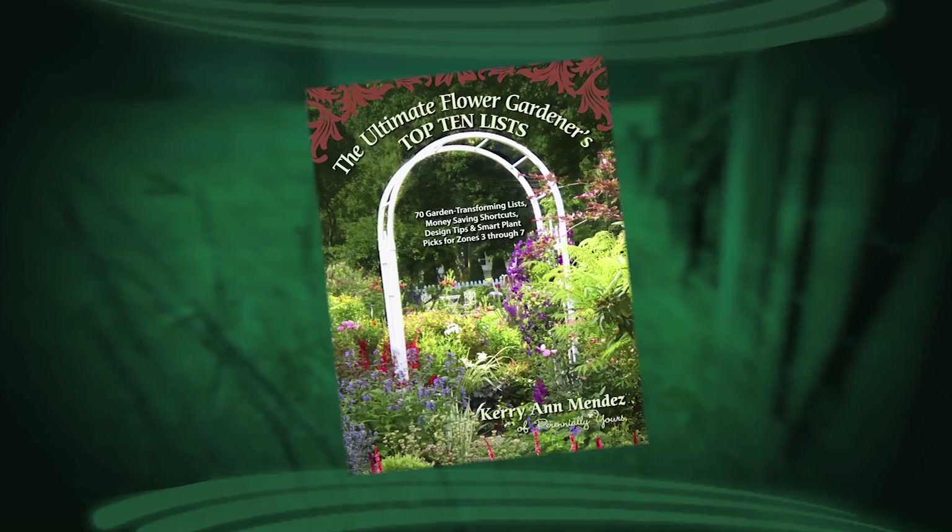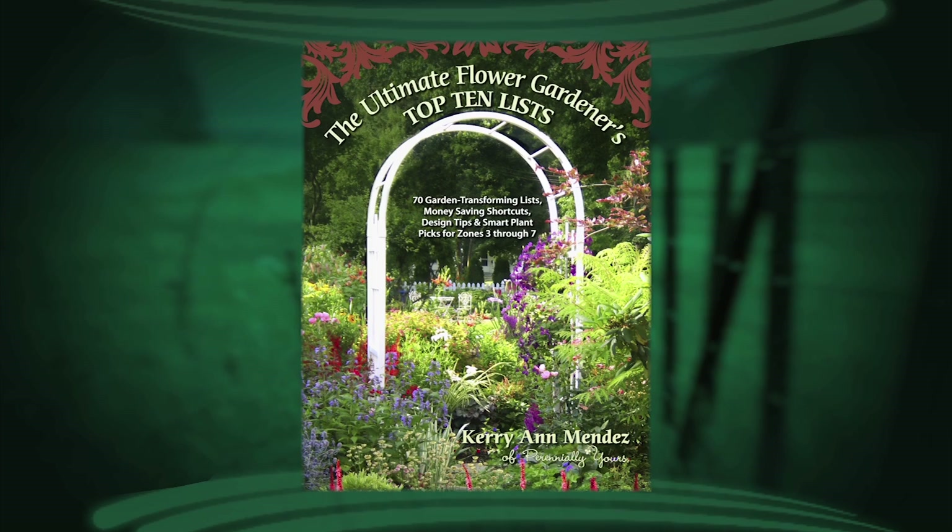Here in Extension, we're lucky to have many authors that we can take advantage of in our programs and get to know, like my friend Carrie Mendez who is with us today. Thank you so much for being here, Carrie. And what I'd like to look at here is, I guess this was your first book you came out with, of several you have now, and this is a flower gardener's top 10 list. Tell us what those lists are about.